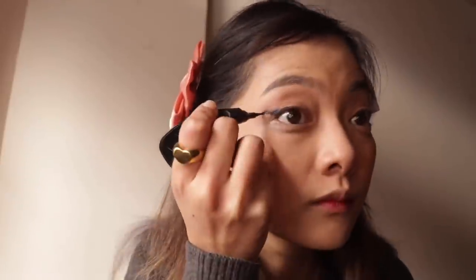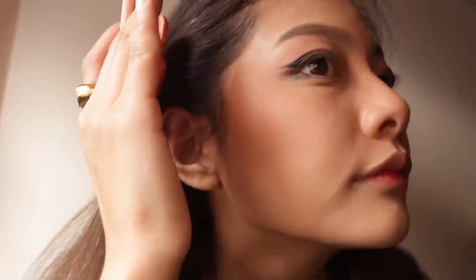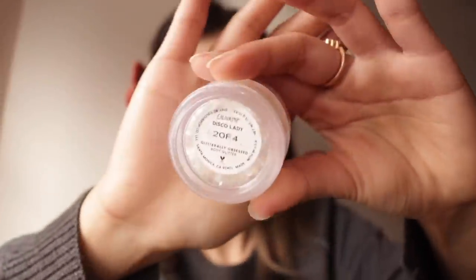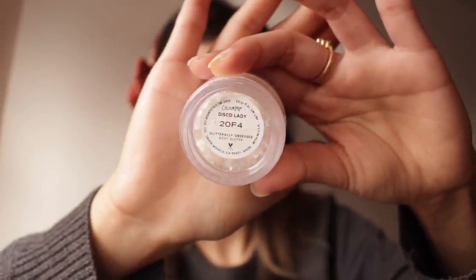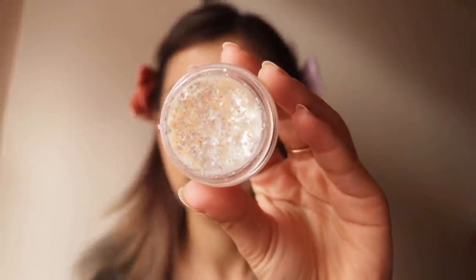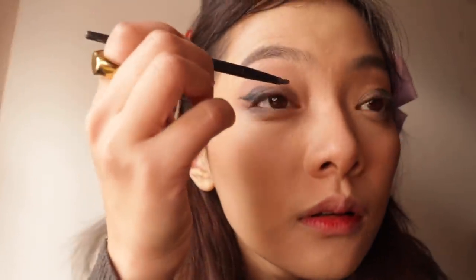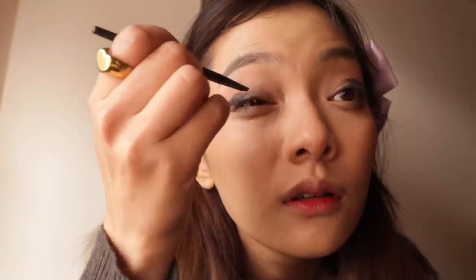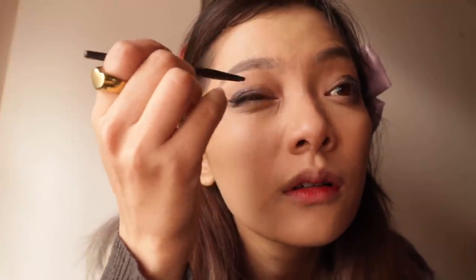I hate applying eyeliner because every single time I'm looking for something different and I'm just not good with it. I saw this teardrop look on 3CE — there's this Korean brand — and I found something similar from Colourpop. A few years back the teardrop effect was on trend.